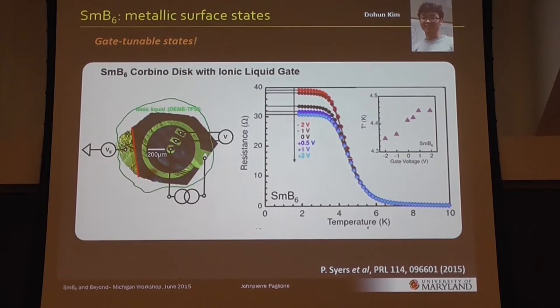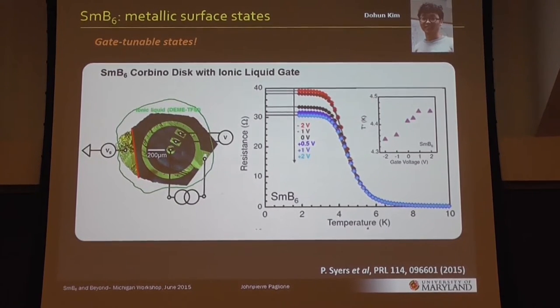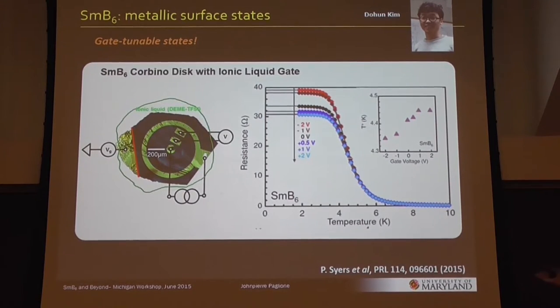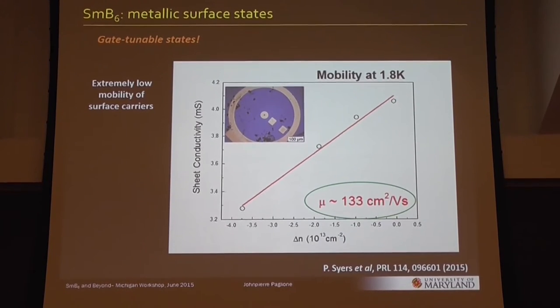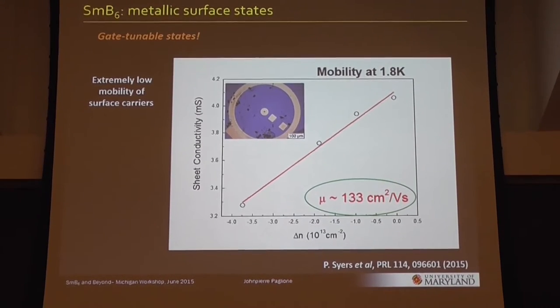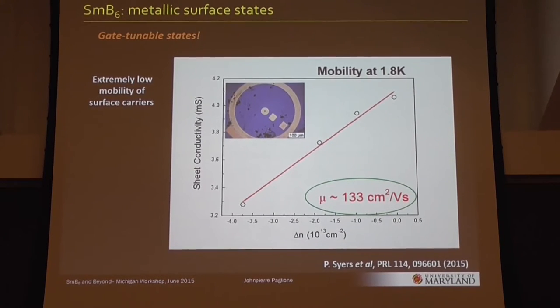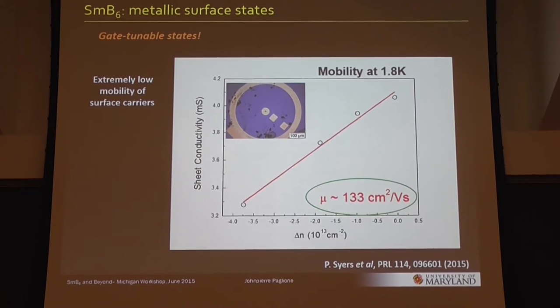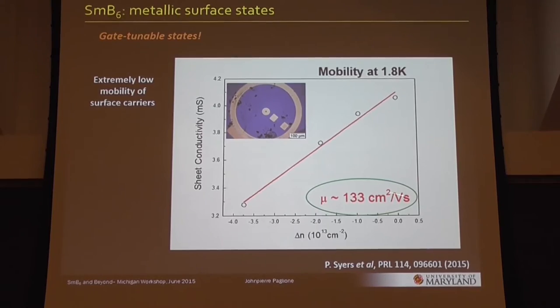Here is T-star, which we called the crossover temperature. From analyzing this data you can see that it actually changes and depends on the gate voltage in this case, or on the thickness in the previous case. Another thing you can pull out of this Corbino experiment with gating voltage is the mobility. 100 cm² per volt-second is not very big. This is what people think is the reason why quantum oscillations are very hard to see, at least in transport measurements.